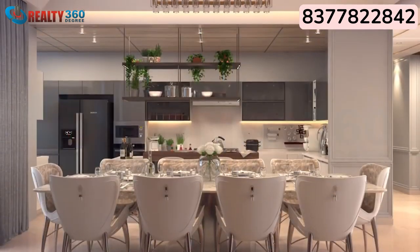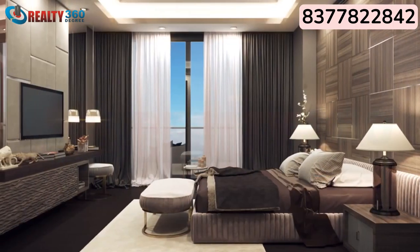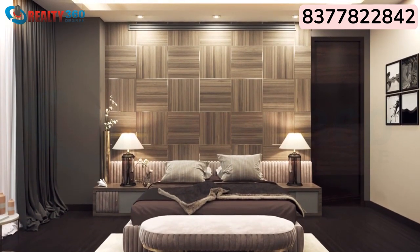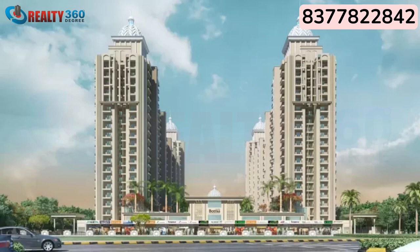Gulshan Dynasty is offering a 4 BHK plus servant apartment with a super area of 4,700 square feet. The apartment has imported marble flooring and you also have a customisation option. The washrooms come with all sanitary fittings. The project also has a commercial complex with nine shops.